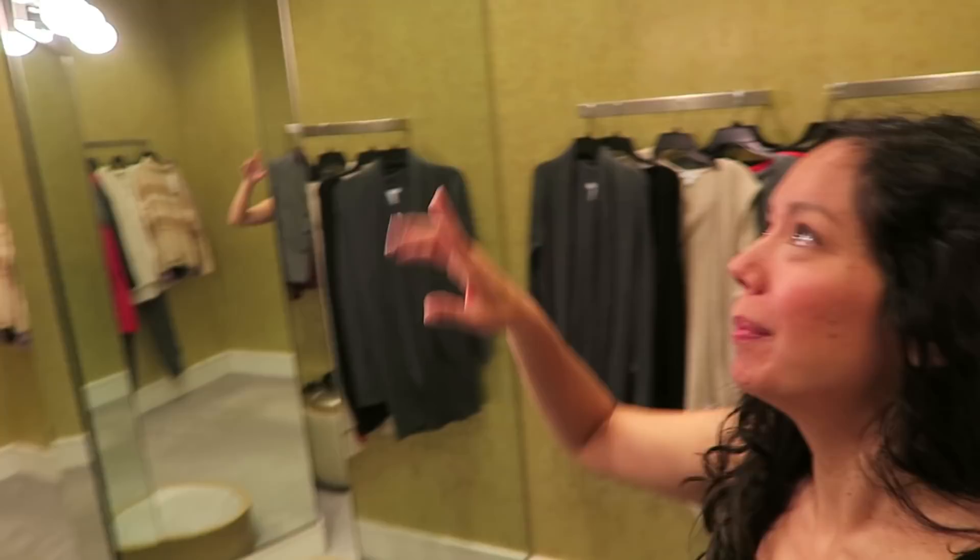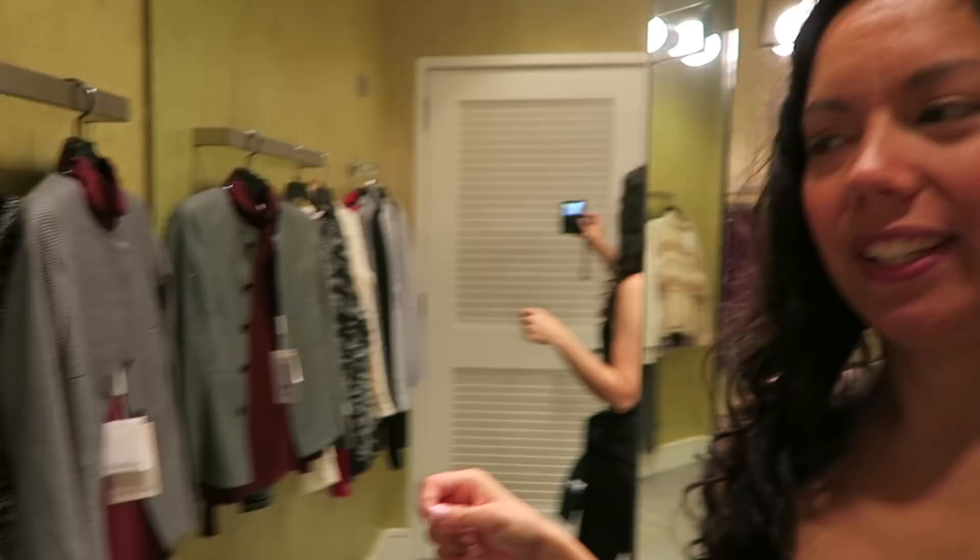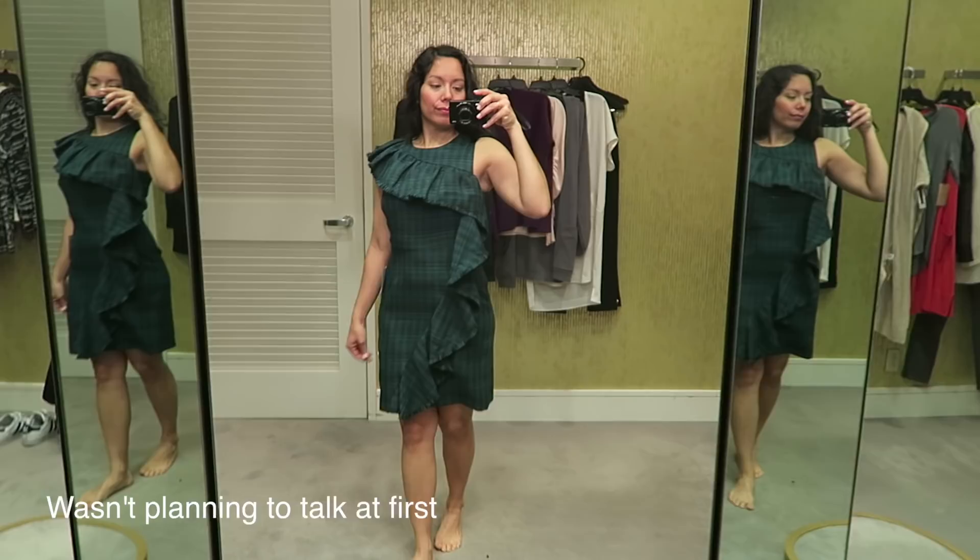Hey guys, so I'm here at the Nordstrom anniversary sale, and I'm seeing some of the designer clothes. I got set up with a super nice dressing room. I'm trying on all of this stuff. It's not all the stuff that I had in my blog post — I had a bit of trouble finding everything in the store, but I do have some new things I found, and a lot of the things that are in the post. I'm going to show you guys my favorites and how everything's working.